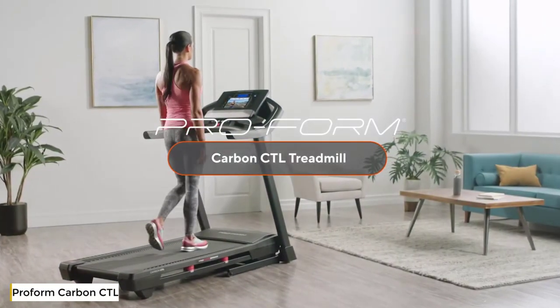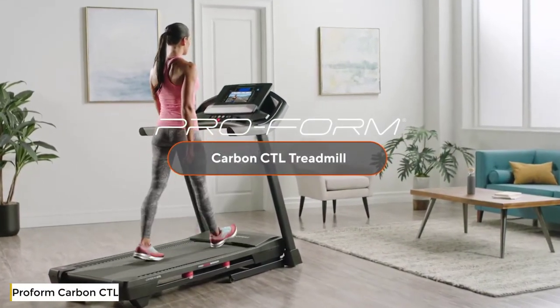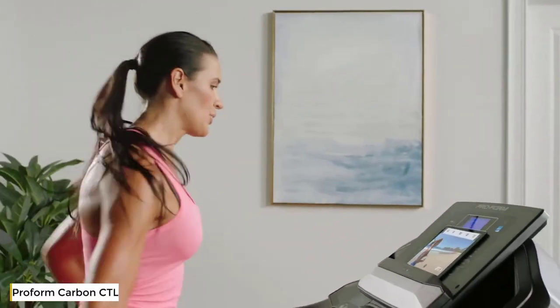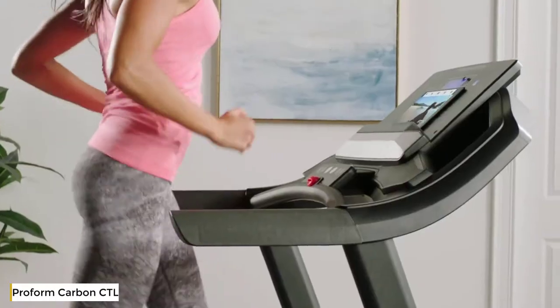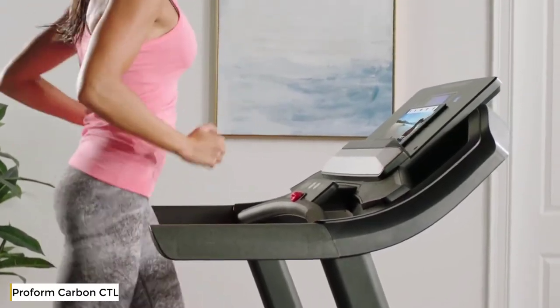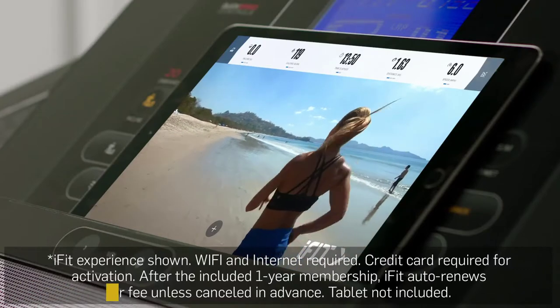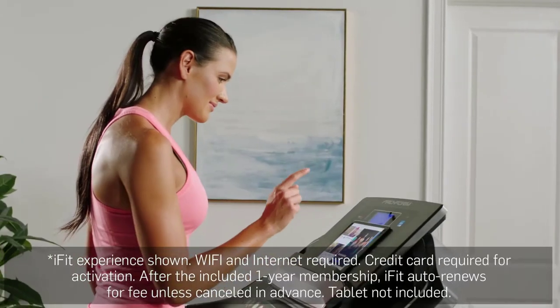When it comes to your health and fitness, settle for nothing but the best. Experience the machine that will meet all your training needs — the Carbon CTL treadmill by ProForm. This amazing treadmill will help you reach your fitness goals, whatever they are, all made easy with personalized integrated coaching delivered straight to your own connected devices.